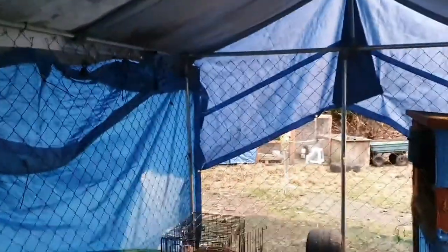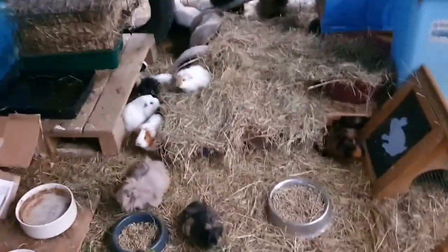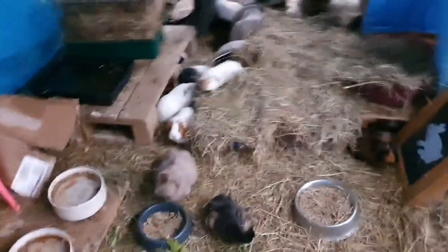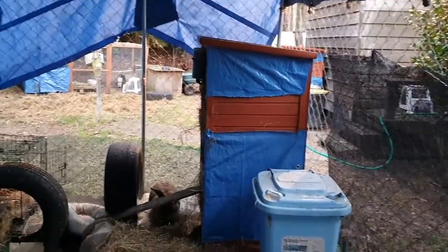This meadow hay I have right here has for the first time ever got a lot of thistles in it. It's not bad for the guinea pigs or the bunnies at all, but it is bad for me especially when I don't have gloves on because I just get a lot of needles and splinters in my fingers and man does it hurt. It's getting a bit dark in the big run here. This is where I keep my two larger bunnies and the female guinea pig herd. All my females are in here and they all get along perfectly - I've never ever had an issue with them fighting when they've been in such a large area.